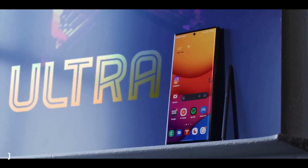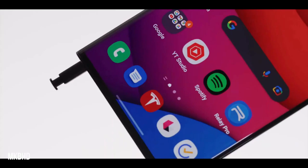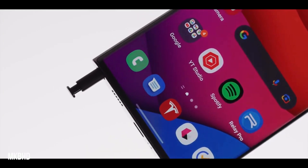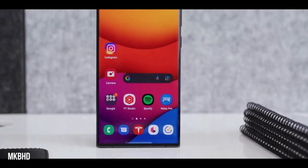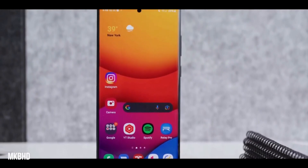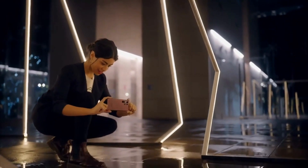Samsung pulled the S21 and S22 release schedules forward so that they launch shortly before the Mobile World Congress, which starts on a Monday in late February. The MWC Expo is scheduled from Monday, February 27, 2023 to Thursday, March 2, 2023, so the Galaxy S23 series should launch the Friday before it, on February 24, 2023.